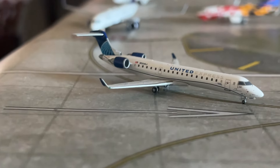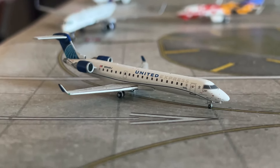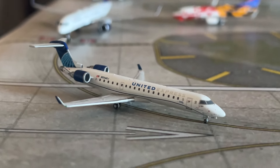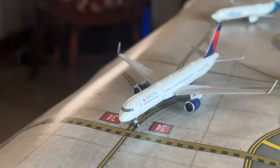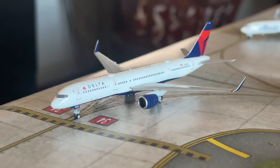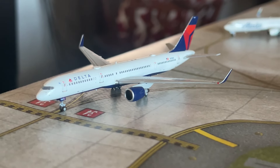Starting with the first taxiing aircraft, we've got a United Express Bombardier CRJ-550 just pulling onto the runway for a flight out to Cleveland — a nice Gemini model. This aircraft is lining up for takeoff. Next is a Delta 757-200 in the gen-one configuration.